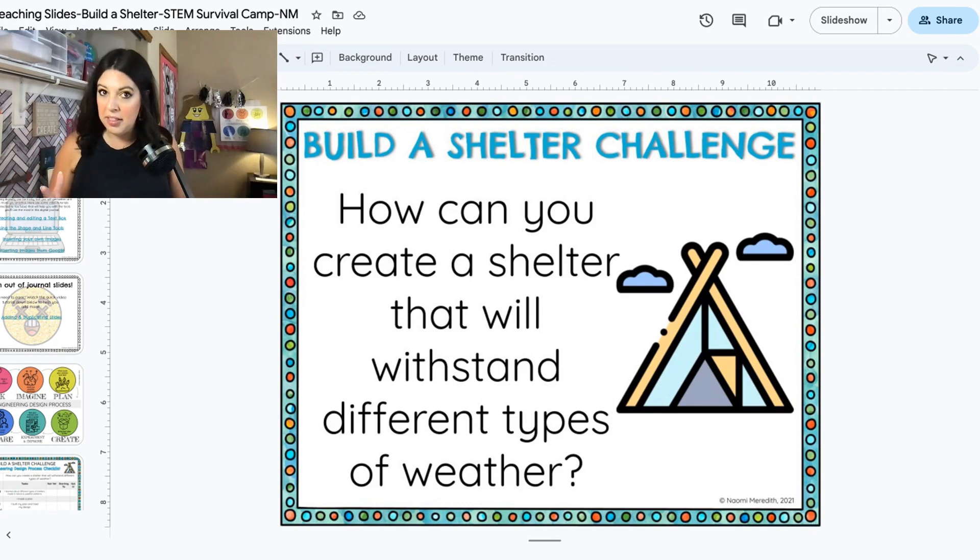They do have some experience doing this, but it's so crazy. One of the biggest things — the first thing that these people do so that they can survive — is they have to build a shelter. Nobody brings a tent with them; they have to build it with their bare hands. All of the challenges in STEM Survival Camp, including this one, which I think is one of the most important challenges on the show, is they have to build a shelter.